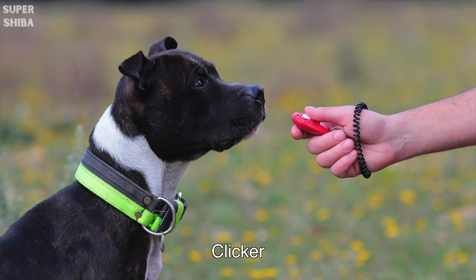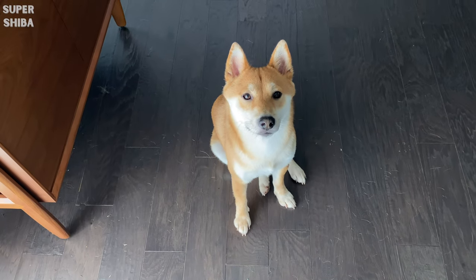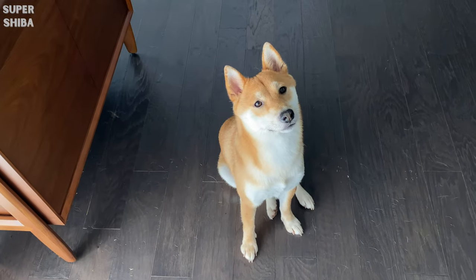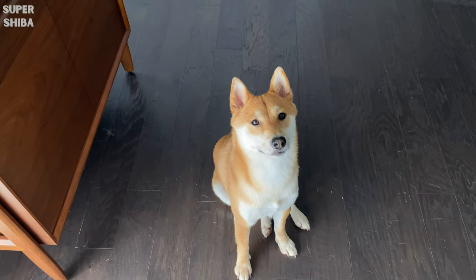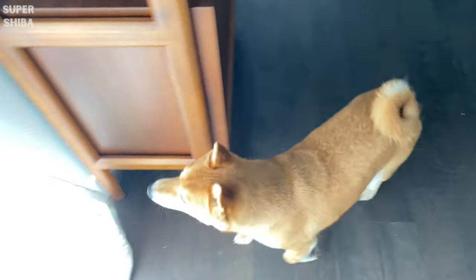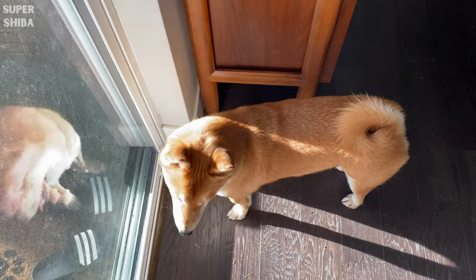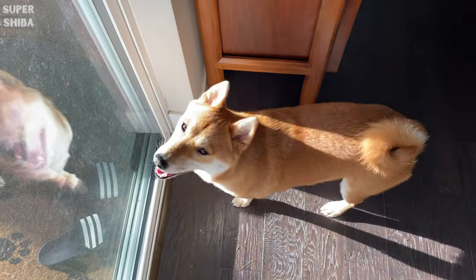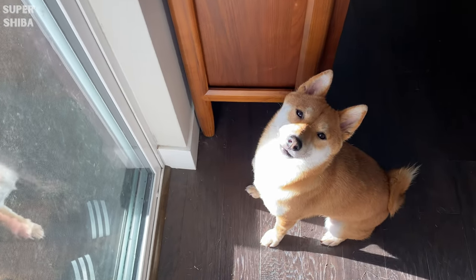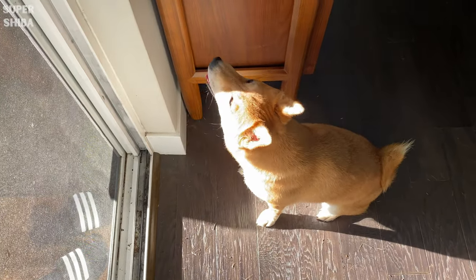Clicker. A clicker is something you might want to consider for training purposes. It makes a click sound so you can use it as a signal for your dog when he does something good. The challenge with using a clicker is that you need to have it with you all the time in order to be consistent. Without the clicker, you can always verbally tell him 'good boy' — praising him will have a similar effect as well.